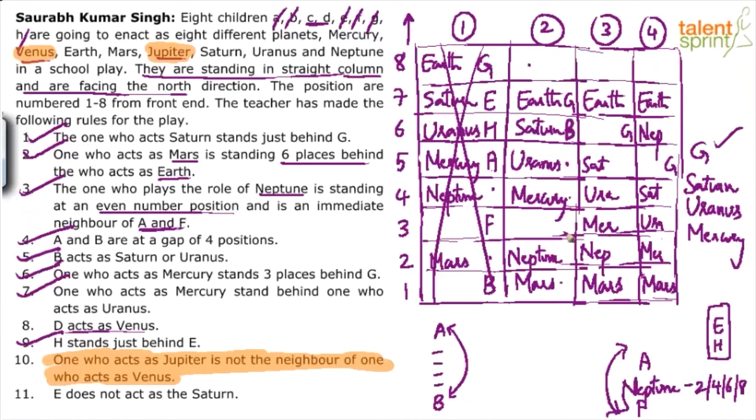With B as Saturn, counting four positions gives A's location. Checking case 3: for any position of B in Saturn or Uranus slot, A always goes out of range. So case 3 is wrong.